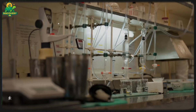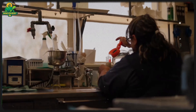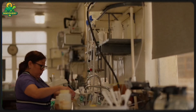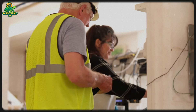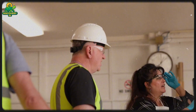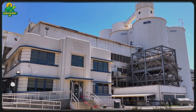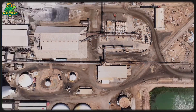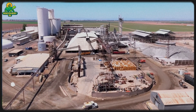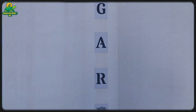In many cases, sugar beet factories generate their own energy by burning biogas from beet residues. From a tiny seed to a gleaming spoonful of sugar, the journey of beet sugar is one of precision, science, and efficiency. What once grew quietly underground ends up on bakery shelves, coffee tables, and dinner plates around the world. Next time you sweeten your tea or bite into a cookie, remember — it might just come from a sugar beet harvested in a field thousands of miles away.